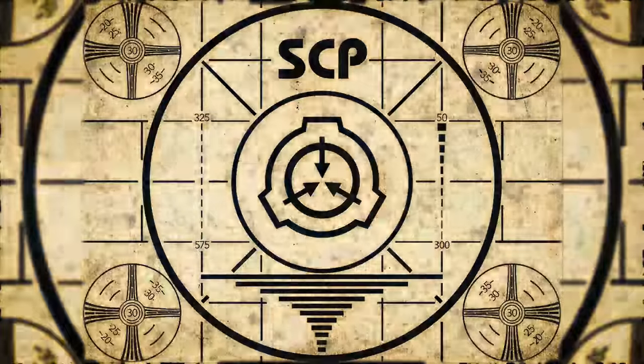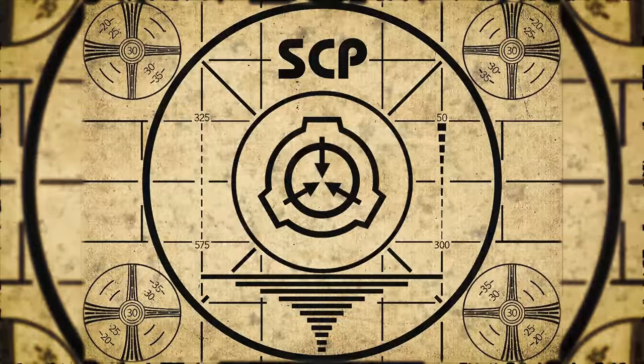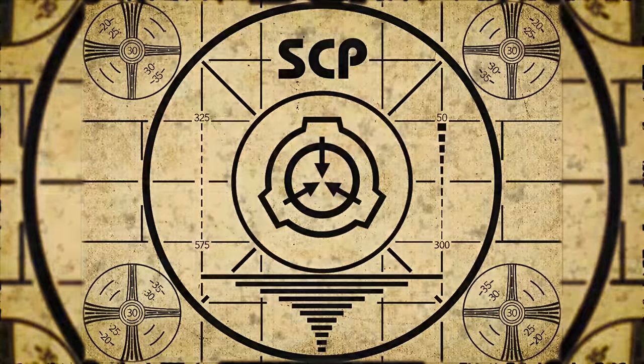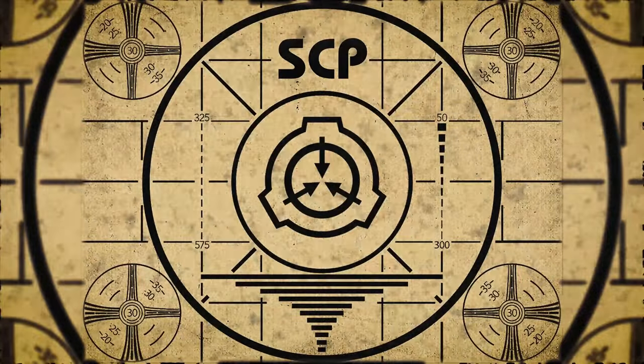Lesson complete. If you missed the previous orientation, go watch SCP-759, Sourdough Starter, right now. Or for the complete course, watch this playlist.